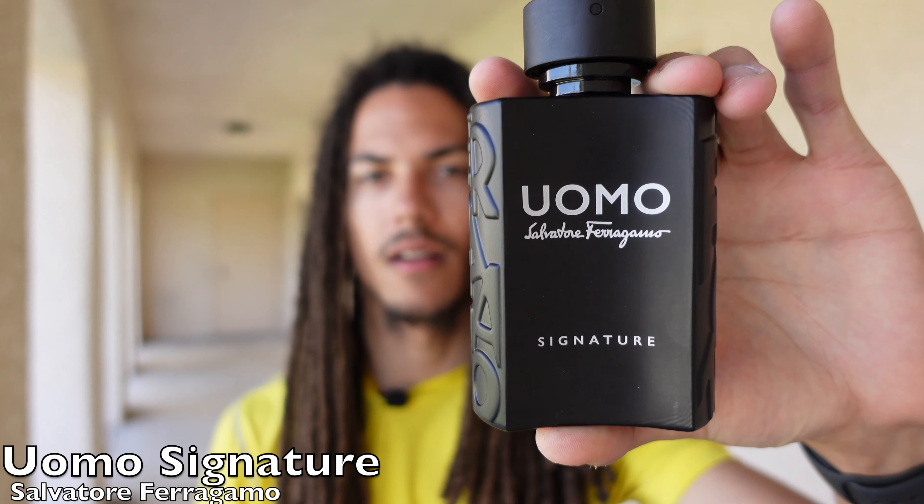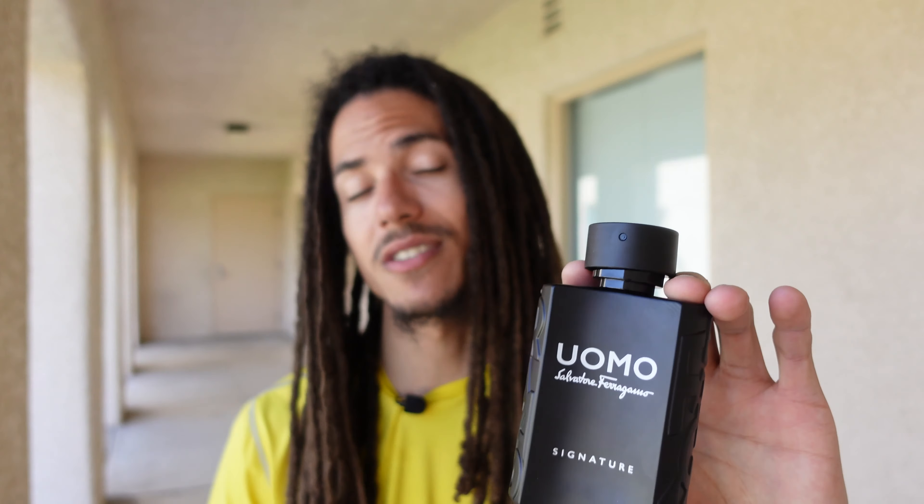For my next pick, I went with Uomo Signature by the house of Ferragamo. The reason why I classify this as a gourmand is because it really smells to me like a spiced chai latte. You're going to have notes of coffee beans, tonka bean, cardamom, and cinnamon — so very spicy. It is sweet, not as sweet as the OG, but it is sweet, and there is a leather undertone that kind of reminds me of Ombré Leather by Tom Ford. It just smells like a spiced latte and it smells really great.